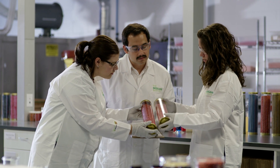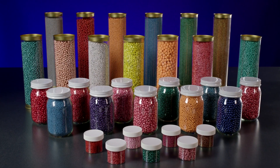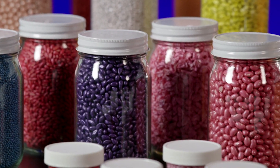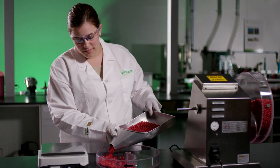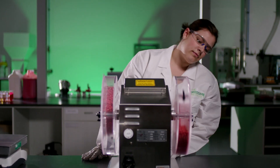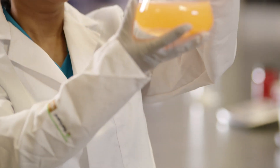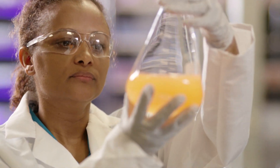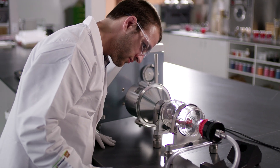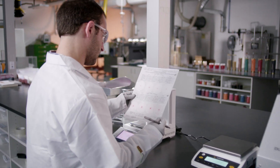Syngenta has been on the forefront of seed treatment research and innovation for more than three decades, and we have developed the most innovative seed treatment products containing multiple active ingredients. Every Syngenta formulation is the result of years of careful investigation and thorough research by our scientists. Our formulations are evaluated for quality and application performance through a series of tests that simulate a wide range of application and storage conditions, so we know we're producing a high-quality seed coating that will stand up to real-world equipment, storage, and environmental conditions.